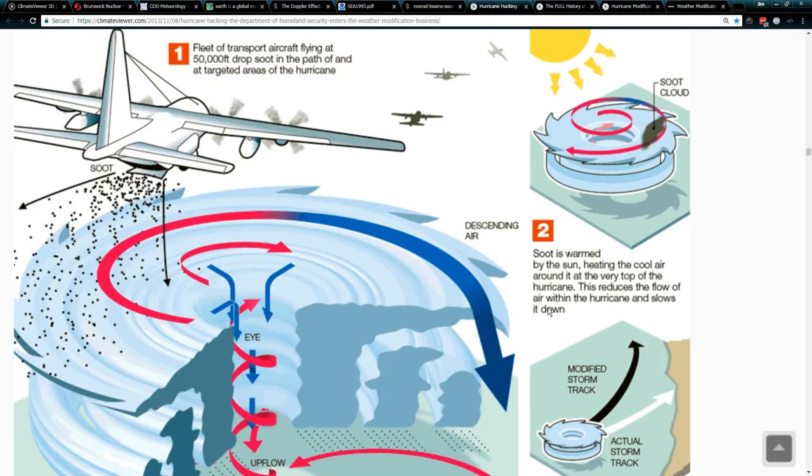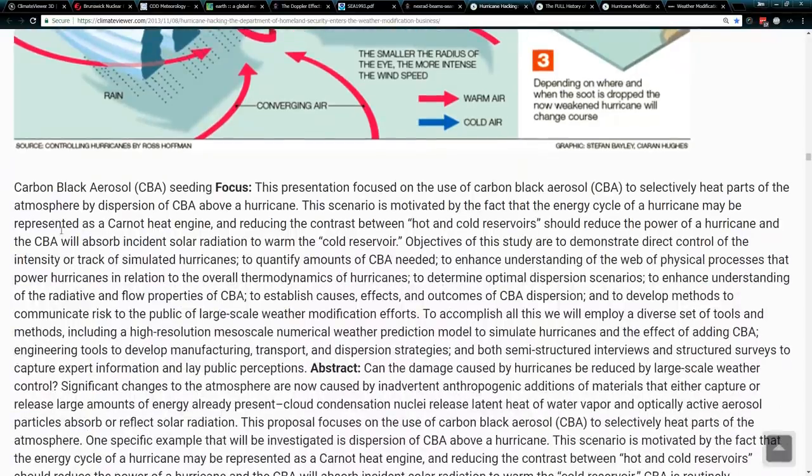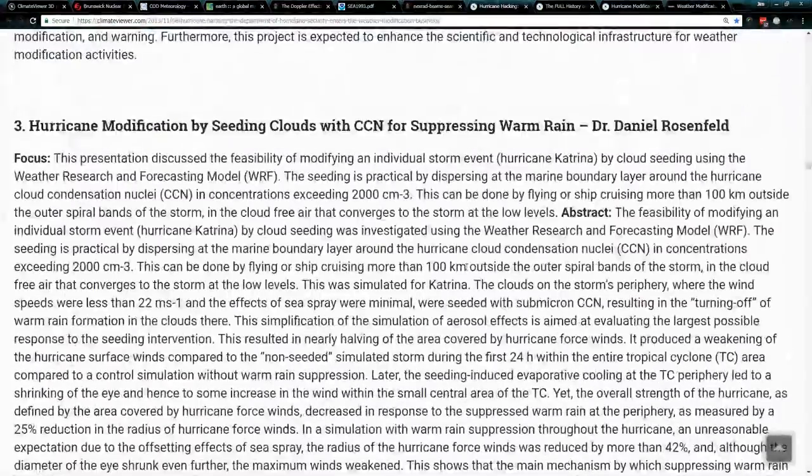As everybody's noted, hurricane Florence is slowing down and going very slowly. And that in turn modifies the track of the storm. Depending on where the soot is dropped, the now-weakened hurricane will change course. That is what Masha Alamaro from MIT presented at the Department of Homeland Security workshop — carbon black aerosol seeding. This presentation focused on using carbon black aerosol to selectively heat parts of the atmosphere by dispersion of CBA above a hurricane. The links will be in the details, and hurricane modification by seeding clouds with CCN for suppressing warm rain — Dr. Daniel Rosenfeld — I actually interviewed him at the weather modification conference back in January.